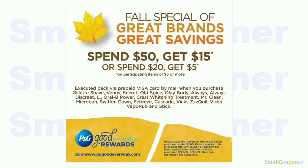For the next deal I want to include this rebate from pggoodeveryday.com/rebate. It's valid from September 25th through November 20th. The spend $50 or the spend $20 threshold has to be after all coupons and discounts, but before taxes, on items that are $5 or more. Not all P&G brand products qualify — only specific ones listed. Crest Whitening Treatment is part of this. It is a limit of one per household. I'm assuming you can submit multiple receipts, but it has to be after all coupons and discounts.